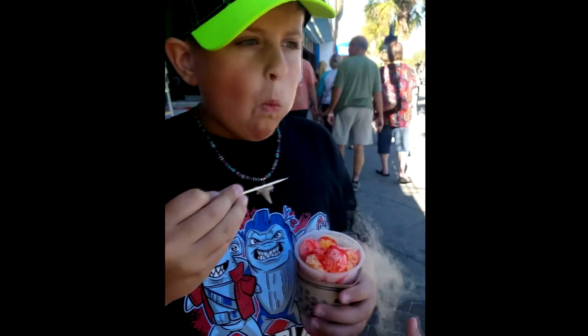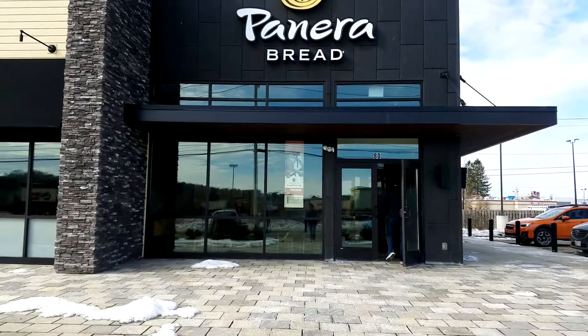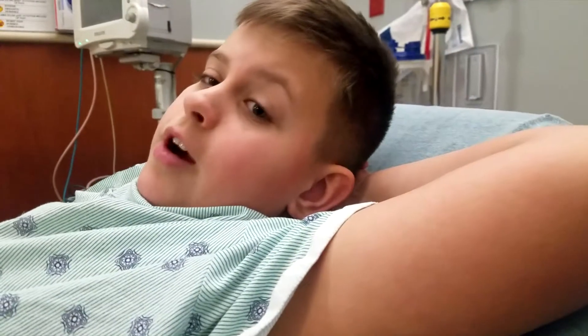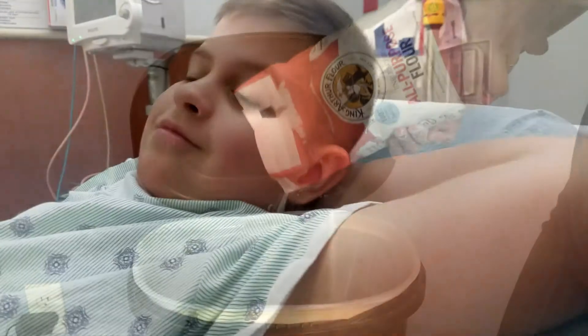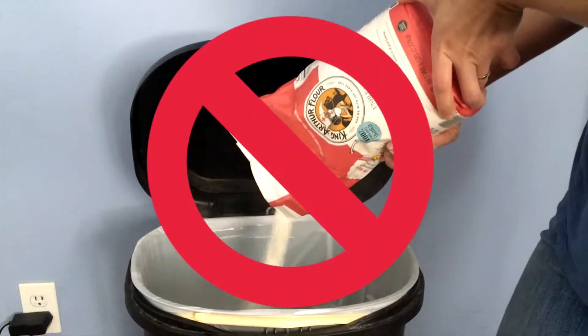Welcome to Gluten-Free Kid, a channel where I share my experiences about being gluten-free in a gluten-filled world. I'll share food recommendations, restaurant and product reviews, and general information about living a gluten-free life — so all gluten-free kids have a resource to help them along the way. Get ready, you're entering a gluten-free zone!